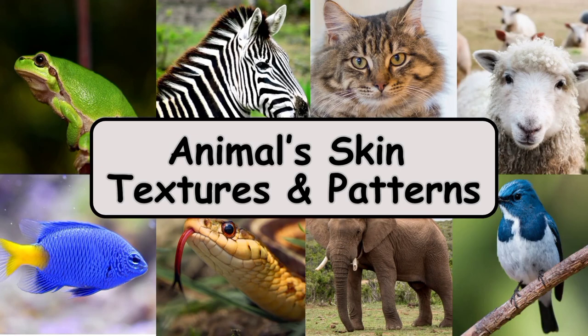Good morning. Today we are going to learn about animal skin textures and patterns.